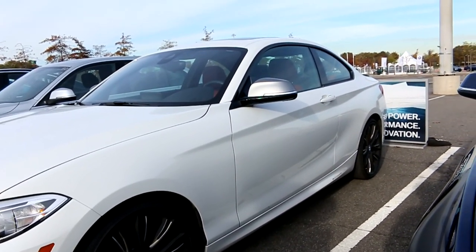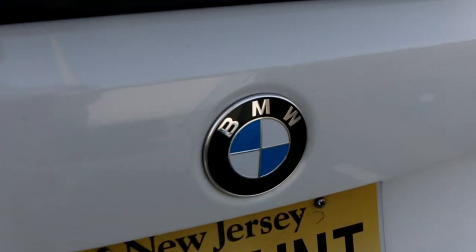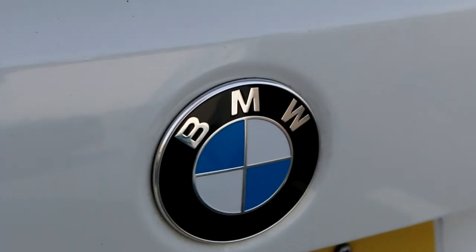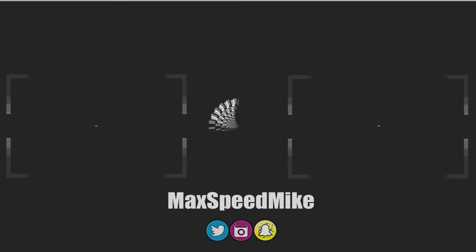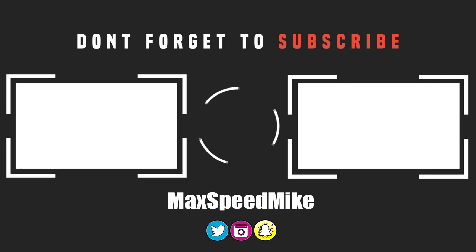If anybody from BMW happens to actually watch this — I will be buying a BMW real soon. That's gonna do it for this video. If you guys enjoyed, make sure to drop a like and subscribe to the channel for more car content like this. Feel free to follow me on Instagram, Twitter, and Snapchat — all my links are down below in the description. I'll see you guys in the next video. Peace.